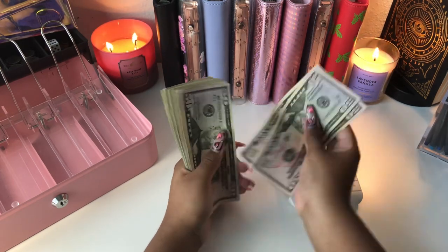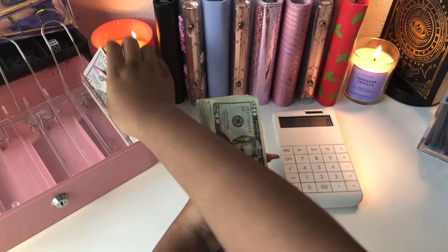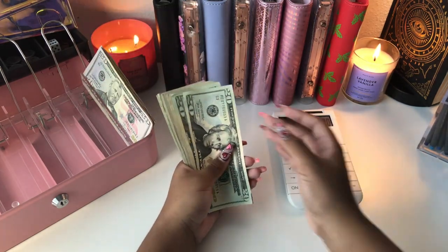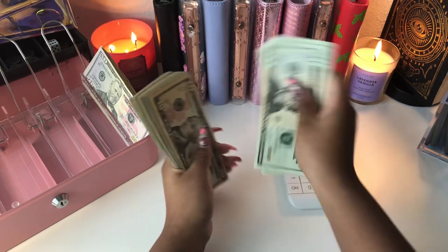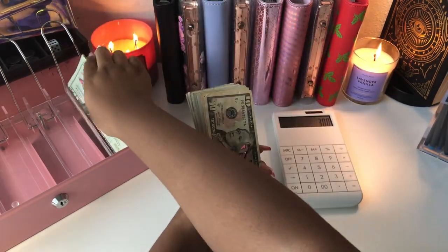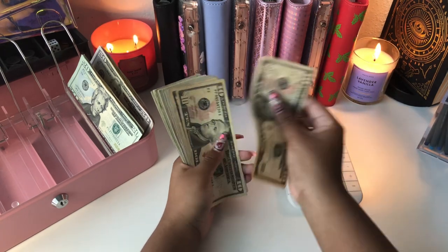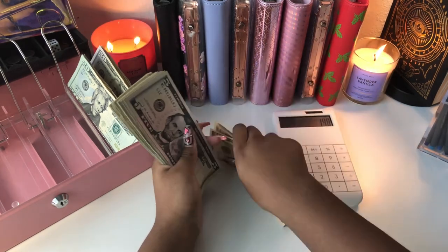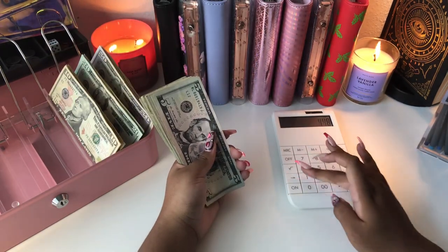So we have 50, 100, 50, 200, 50, 300. We have 20, 40, 60, 80, 100, 20, 40. So plus 140. Then we have 10, 20, 30, 40. Plus 40.